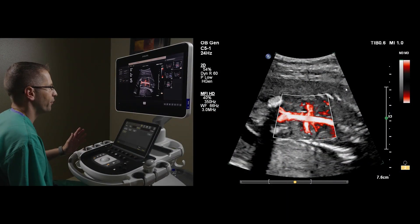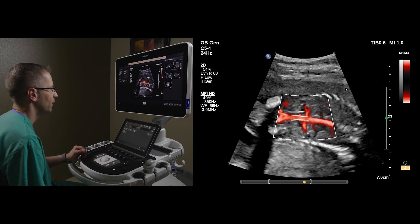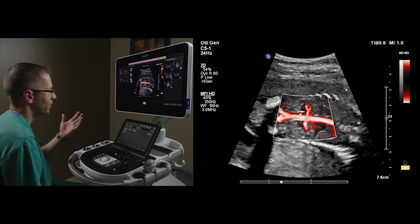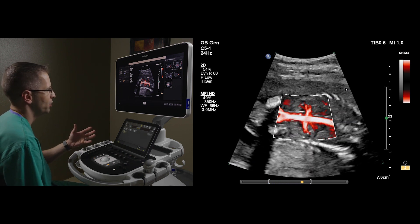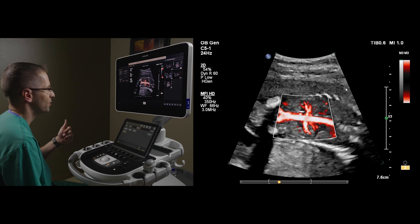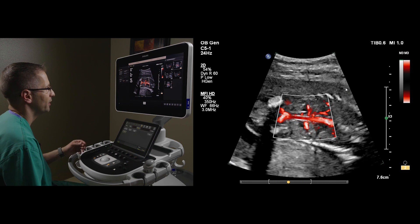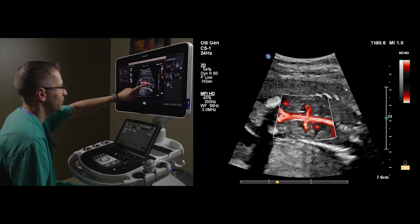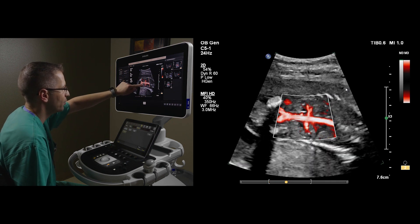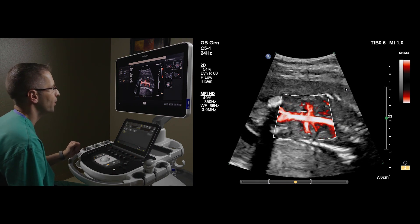Here is yet another clinical example of the utility of MFI-HD — microflow imaging high-definition. The ability to zoom in with microflow imaging and visualize low-flow vasculature with higher persistence and really nice spatial resolution, limiting the flash effect we get with standard color. Here we're making out the aorta, the iliac vessels, the bilateral renal arteries, and you can also make out adrenal vasculature present in the far field as well.